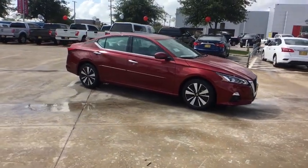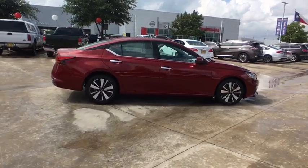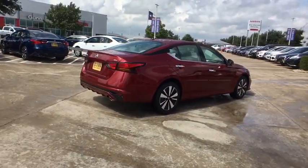Stop by and take a look at the 2020 Nissan Altima. The Nissan Altima offers advanced features to make life easier, and most of the features come standard.